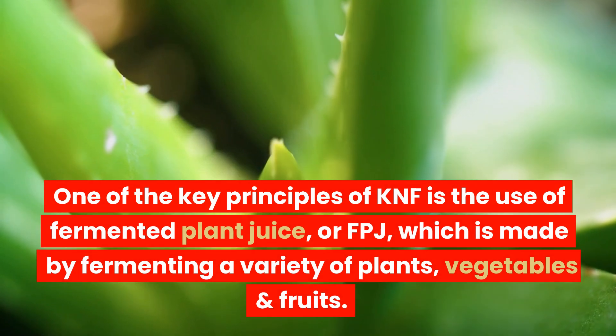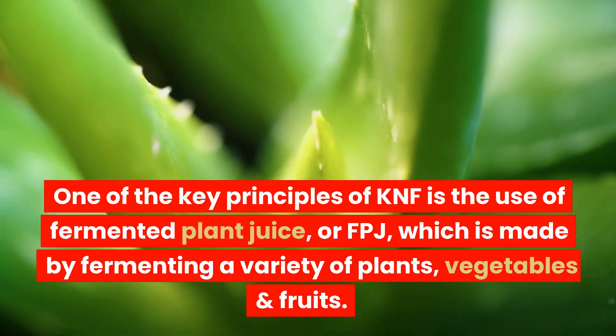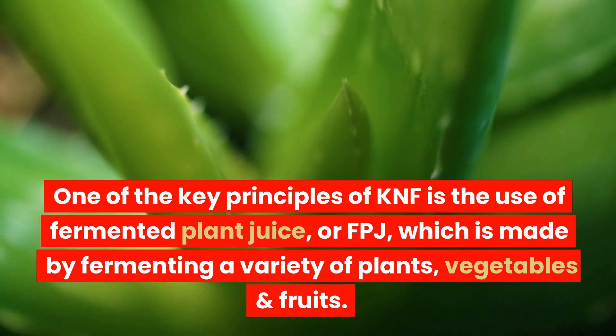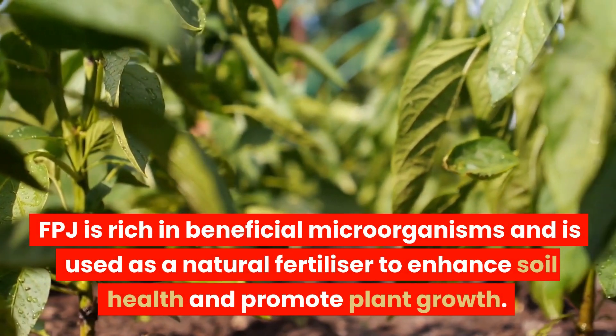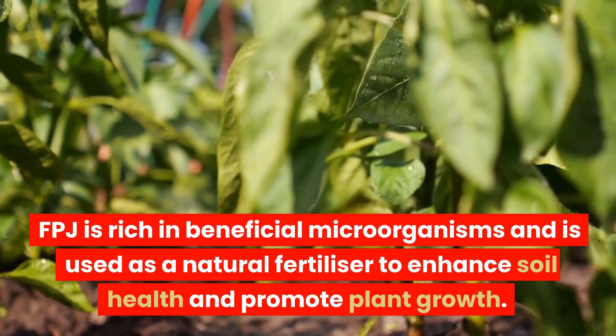One of the key principles of KNF is the use of fermented plant juice, or FPJ, which is made by fermenting a variety of plants, vegetables, and fruits. FPJ is rich in beneficial microorganisms and is used as a natural fertilizer to enhance soil health and promote plant growth.